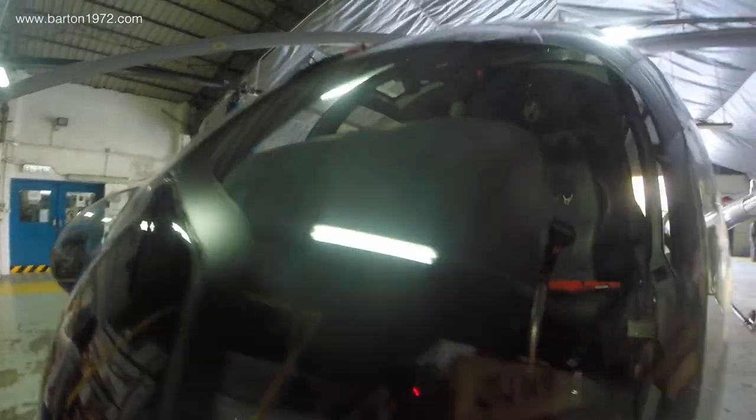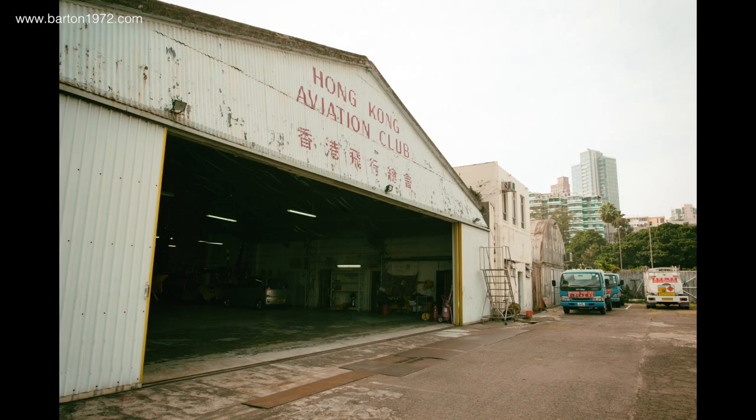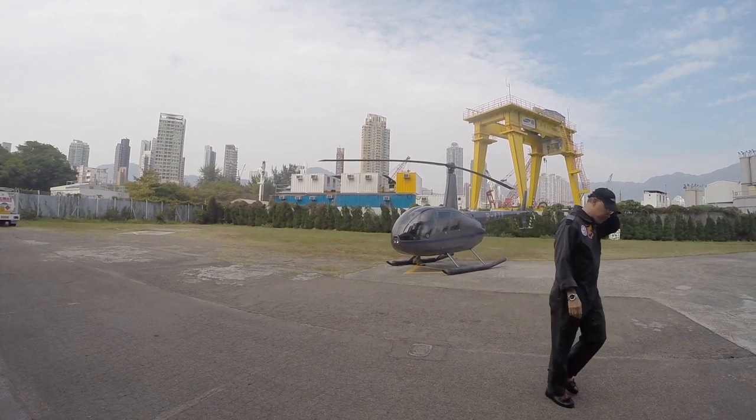I don't know exactly how much it costs to ride a chopper — I was invited for this joy ride, so it didn't cost me anything. I guess it's good to have friends! Alright guys, that's it for this video, I'll see you next week, bye!